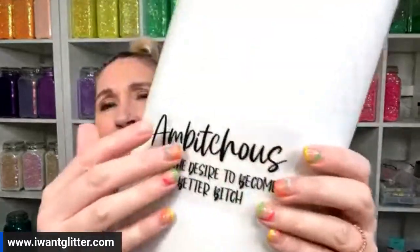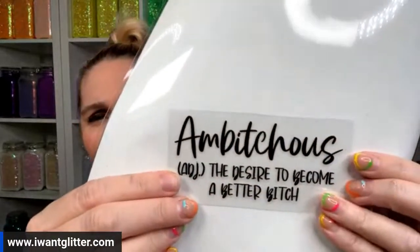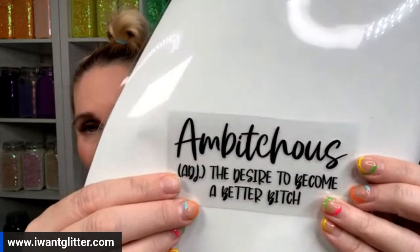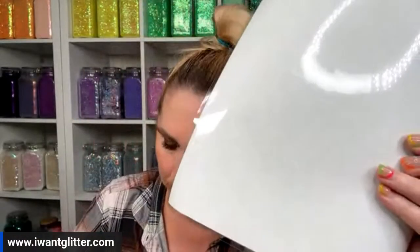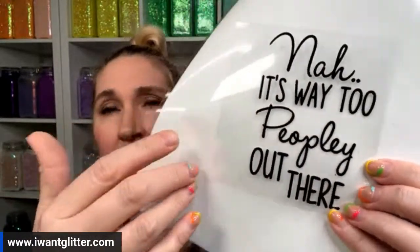You guys asked for sarcastic and snarky decals, so today is that day! There are some I'm not going to read out loud because they have bad words in them. I'll hold them up so you can read them. One says 'the desire to become a better' — I'll let you read that one. Another one: 'nah, it's way too peoply out there' — this would look really cute paired with the 'ew people' design with cats.